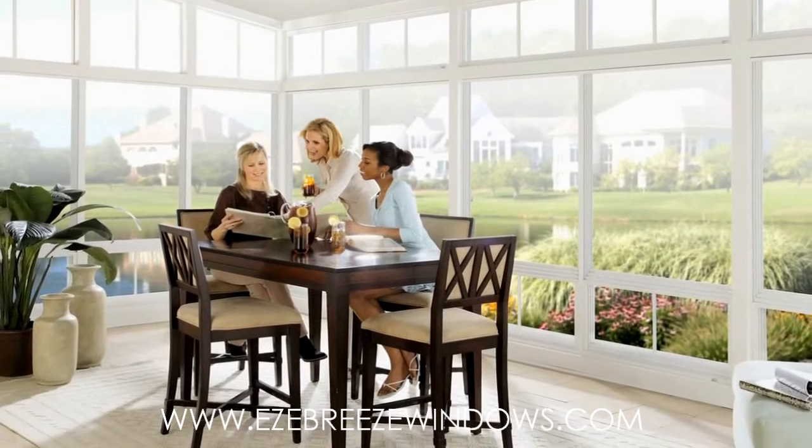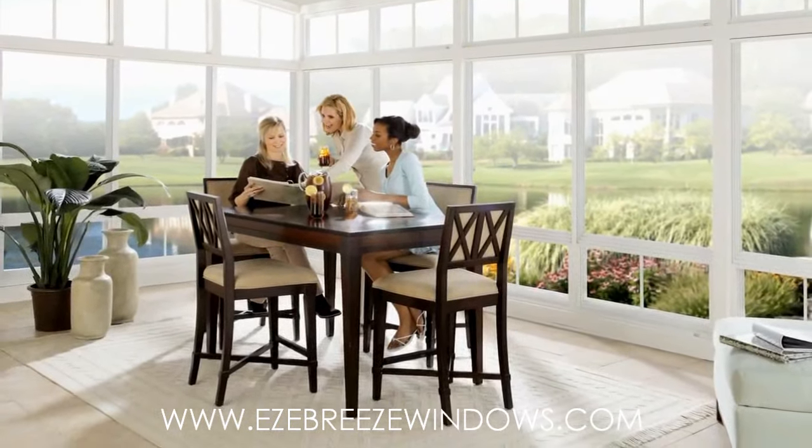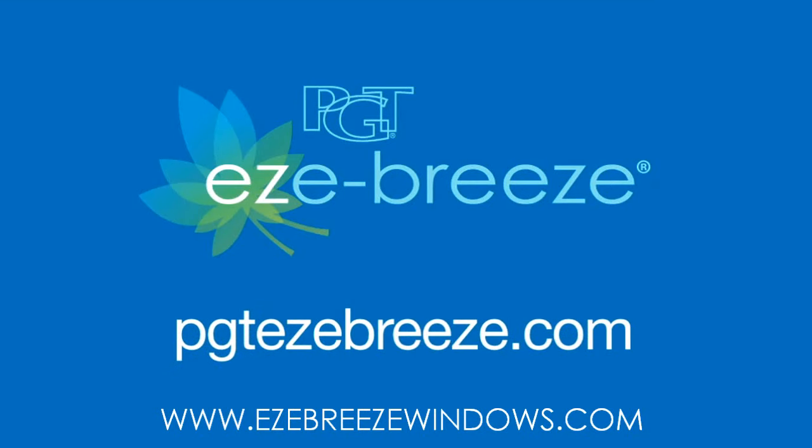We hope you enjoy the versatility and ease of use of your EasyBreeze Vertical 4-Track units. For additional product information, go to PGTEasyBreeze.com.